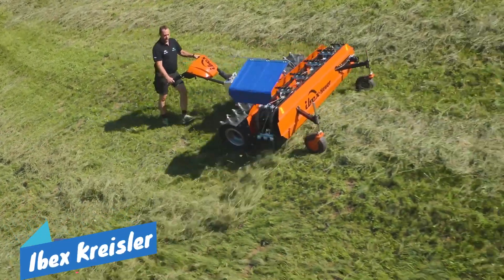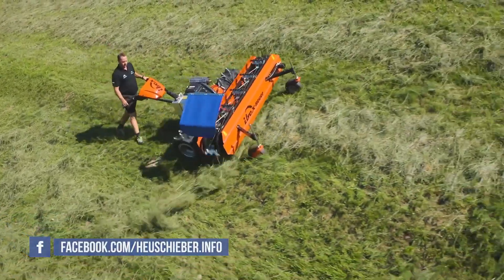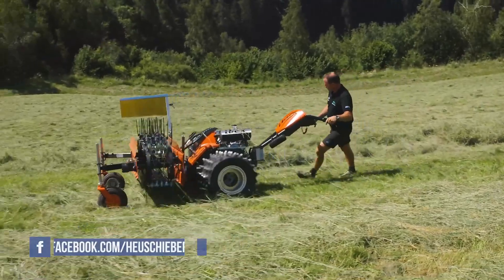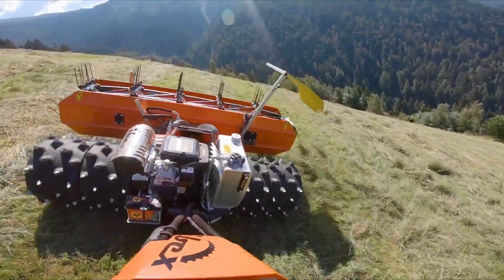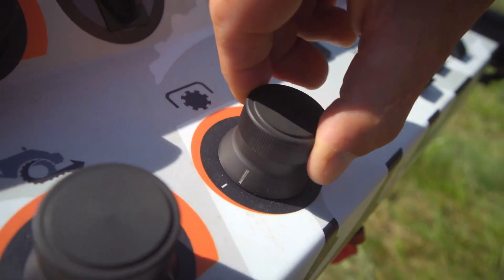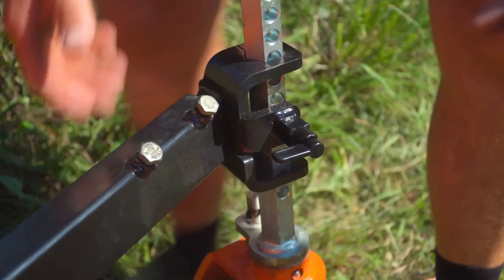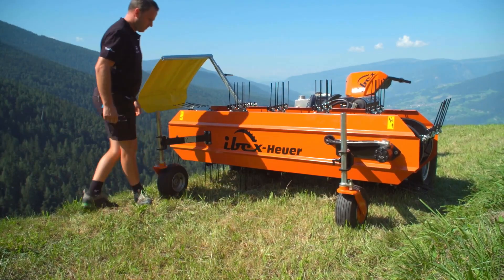IBEX Chrysler. Thanks to its perfect ground-hugging and lightness, the IBEX Chrysler guarantees safe and effortless haymaking on slopes. The well-thought-out design of the rotor units prevents damage to the turf and ensures clean, high-quality forage. The outer rotors can be folded up using a simple mechanism, so that the harvest helper can be transported effortlessly and easily.